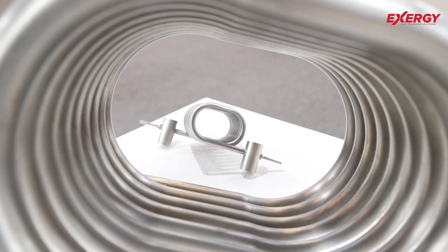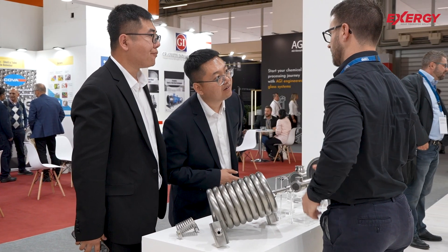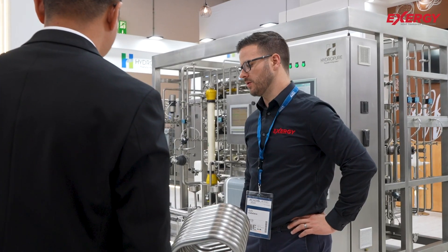Three of the cornerstones of our Purex system designs are safety, sterility, and sustainability. Safety in terms of the operators who are operating this equipment are always kept safe — we make sure that they don't have water that could potentially burn them. The automation built into our systems assures that it's not going to be dispensed at a temperature that's too hot.